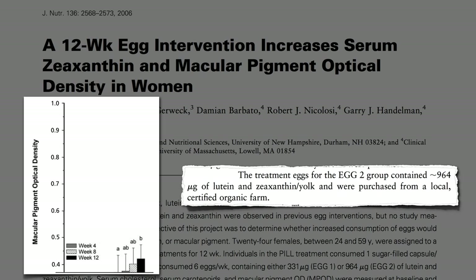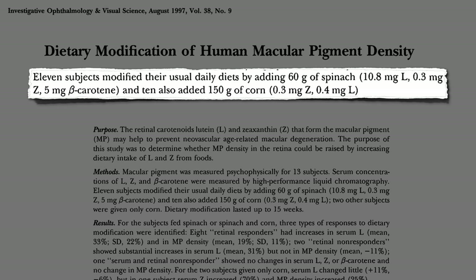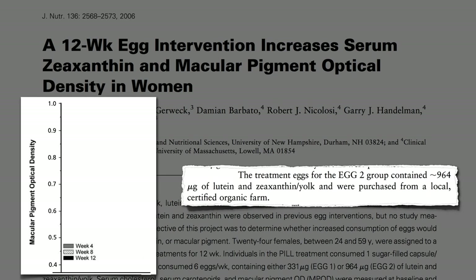Instead of getting the phytonutrients from the egg that came from the chicken that came from the corn and blades of grass she pecked on, what about getting it from the source? A cup of corn and a half cup of spinach a day for three months produced a dramatic boost in protective eye pigment. Here's the best that eggs could do — but if you cut out the middle hen and get these nutrients from plants directly, you get dramatically higher levels.